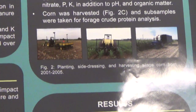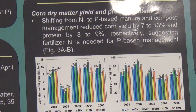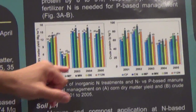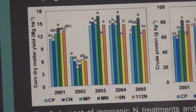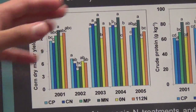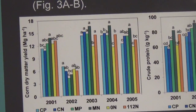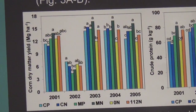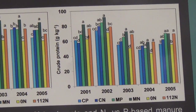For corn dry matter yield and protein content, you can see that the shift from N-based to P-based manure and compost management — the compost treatments are shown in blue and the manure ones in green, with orange and yellow as inorganic treatments, and darker colors as N-based — results in a yield loss of 7 to 13% and 8 to 9% loss in crude protein. This suggests that extra inorganic nitrogen fertilizer is needed to compensate for that yield loss.